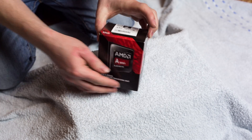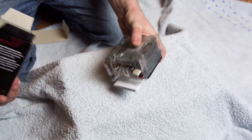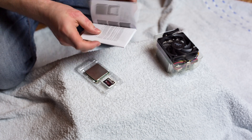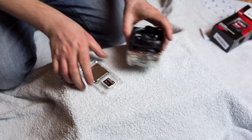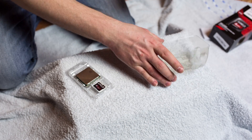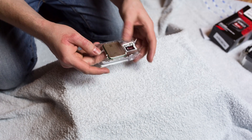This is the boxed version with the included fan, so let's get this opened up. We get a little product information — it's an AMD FM2 Plus processor. It comes with this boxed fan, which is ready to install and should have enough cooling power for stock settings. You also get this AMD Black Edition sticker and the CPU itself.